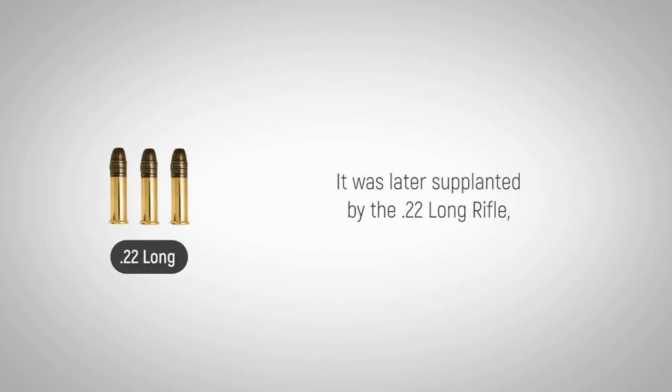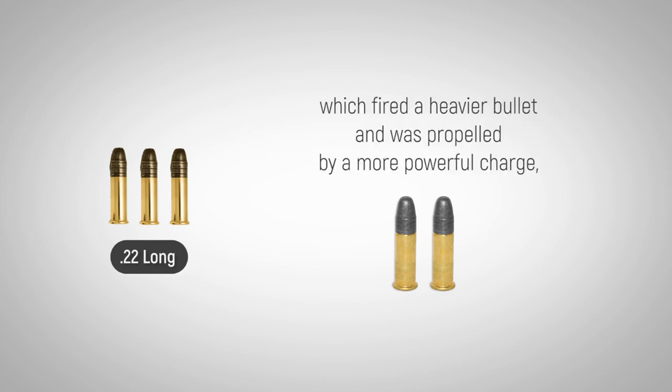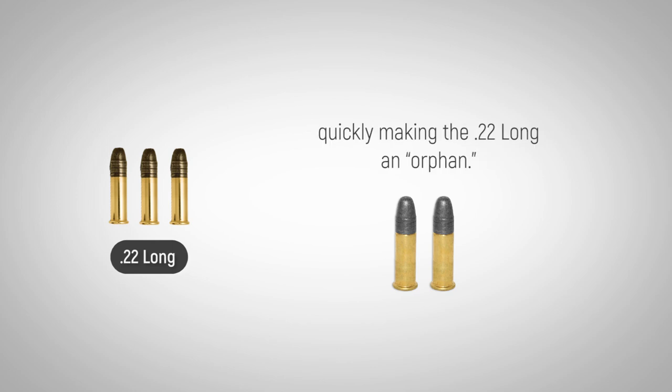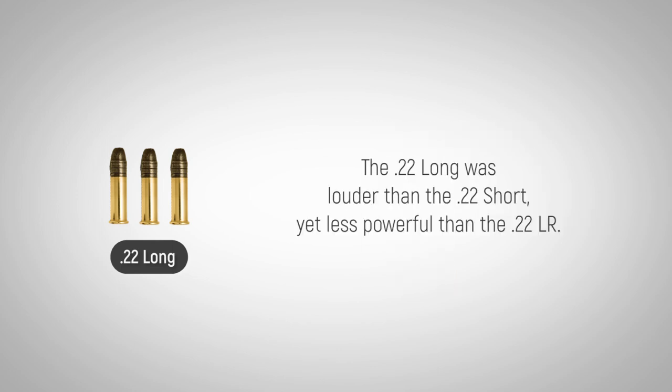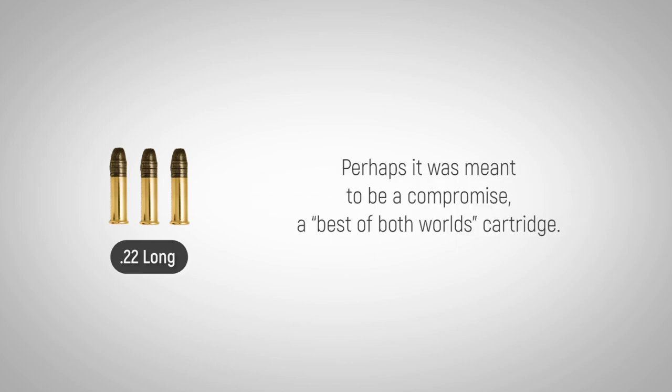It was later supplanted by the .22 Long Rifle, which fired a heavier bullet and was propelled by a more powerful charge, quickly making the .22 Long an orphan. The .22 Long was louder than the .22 Short, yet less powerful than the .22LR. So what was the .22 Long offering to shooters? Perhaps it was meant to be a compromise — a best of both worlds cartridge.